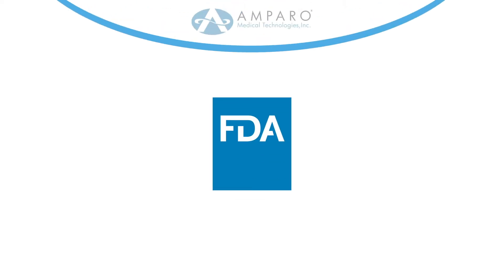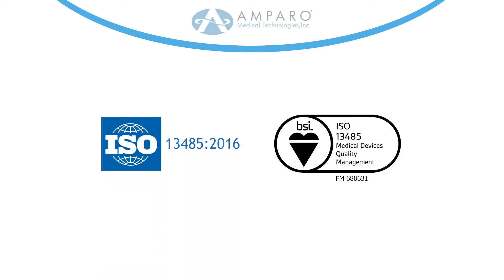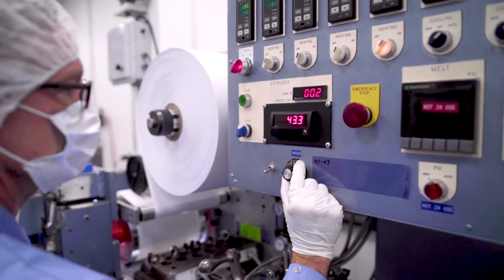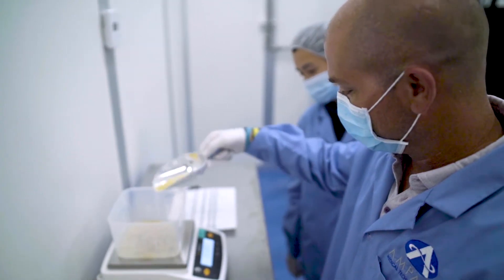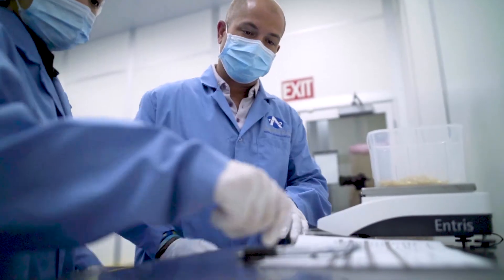At Amparo Medical, we are committed to quality in all phases of our manufacturing processes. Amparo Medical is FDA-registered, CFR 21 compliant, and ISO 1345-2016 certified with VSI. Our operators follow well-documented and detailed procedures to drive consistency during our mixing and laminating processes by documenting key quantitative information. To ensure formula accuracy, our operators measure and document all raw materials, and a second operator verifies those measurements.